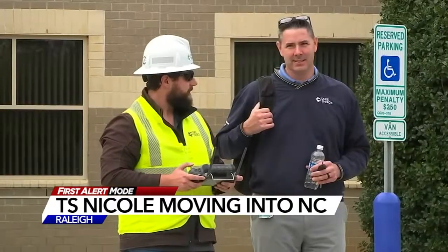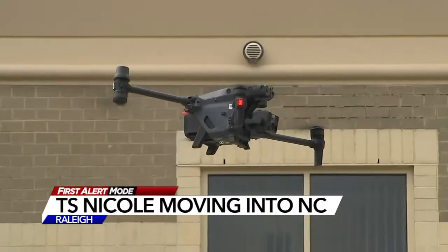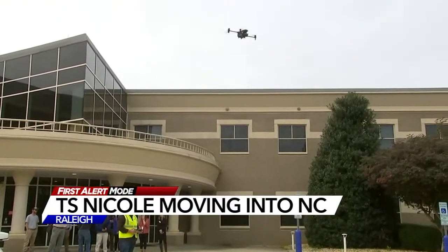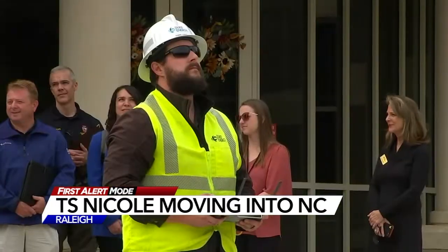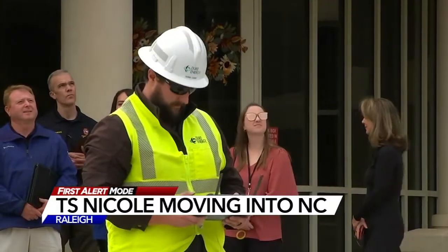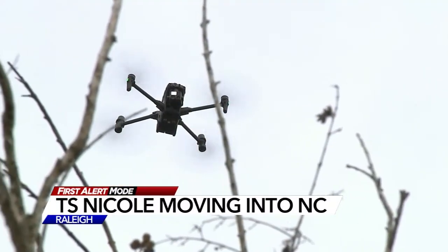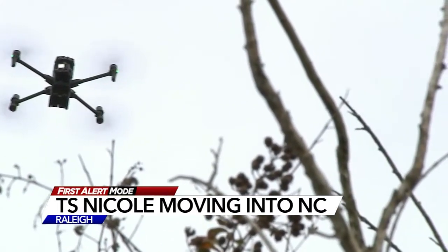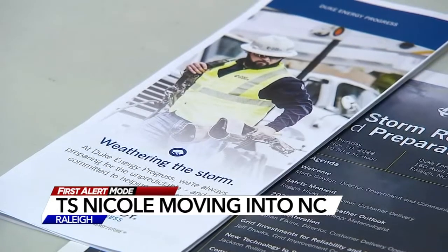Crews have also lowered the levels at Lake Johnson by two feet. Duke Energy today touted its new technology, including this drone. They say this and other new tech allows them to automatically detect outages and reroute power to other systems to restore power faster to you. They said during Ian it really, really helped, and they were able to restore 100,000 customers automatically.